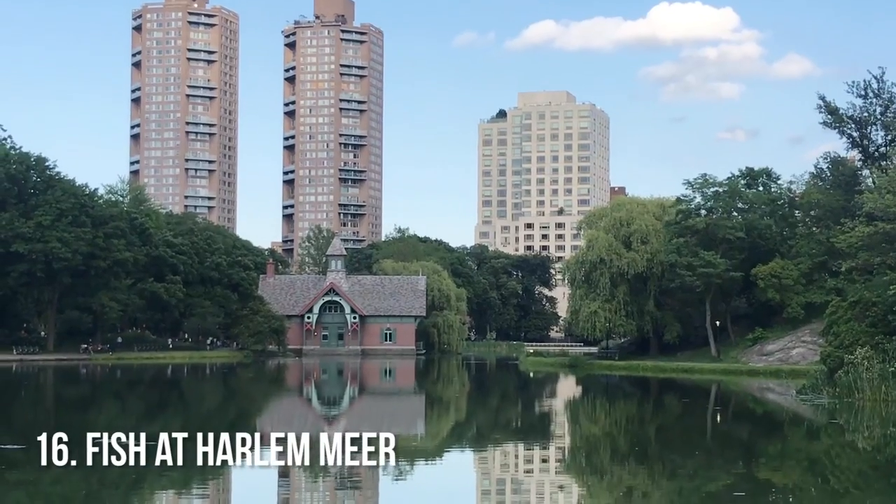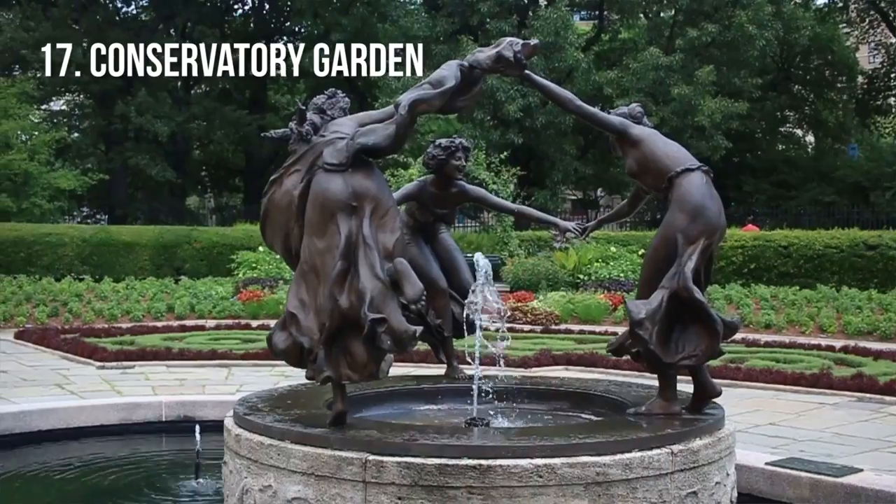If you like fishing, stop by the Dana Discovery Center at the Harlem Mirror. You can check out a free fishing pole and bait, but it is only catch and release. If you need to get away from all the noise and crowds of the city, come to the Conservatory Gardens. There are three sections and it's one of the few quiet zones in the park.